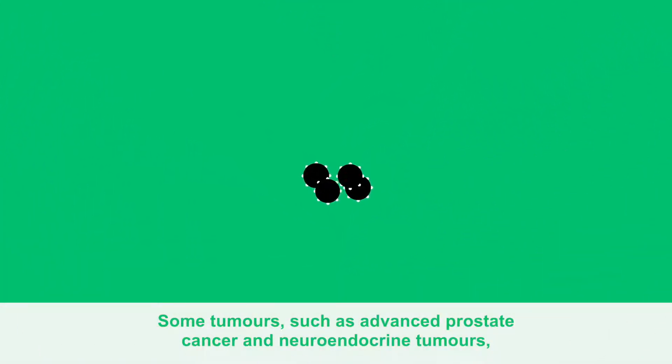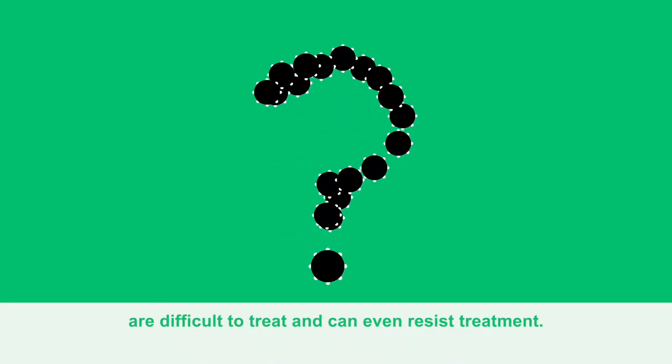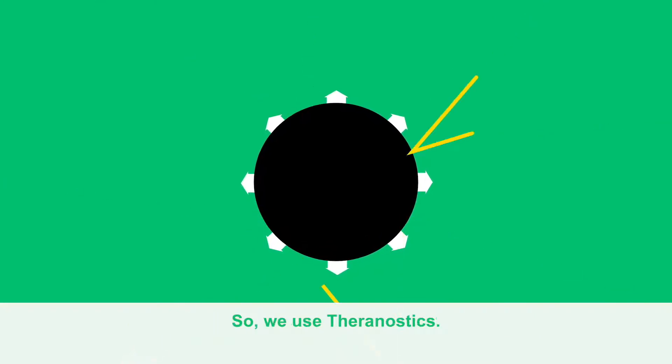Some tumors, such as advanced prostate cancer and neuroendocrine tumors, are difficult to treat and can even resist treatment. So, we use Theranostics.